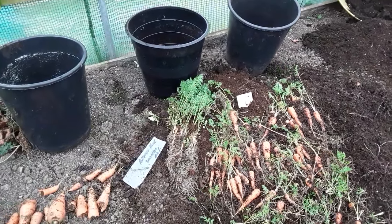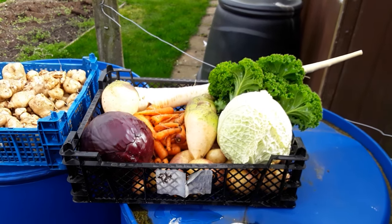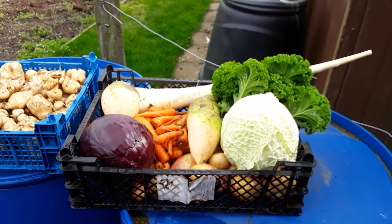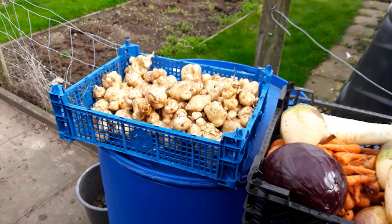I'll give these a bit of a wash off and we'll see what we've eventually got. Well, that's my harvest — look at those colors! Makes you proud to be a gardener.